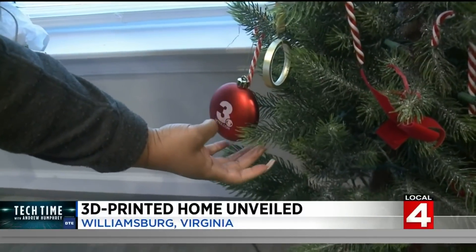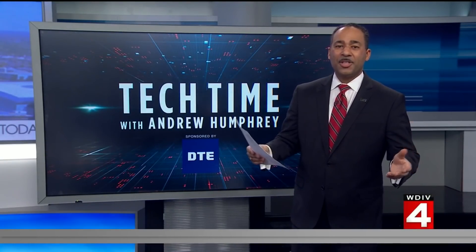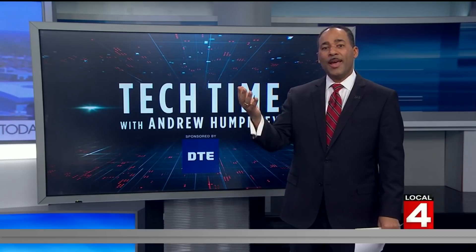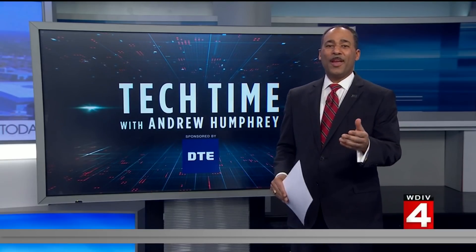I'm going to add it to the tree. All just in time to be home for the holidays. Serving folks in need and advancing technology in 3D printing and home construction — it may lay the groundwork for future homes like this, with lumber prices soaring and more homes needed for people in need and for other folks. That's Tech Time with me, Andrew Humphrey. Back over to you.